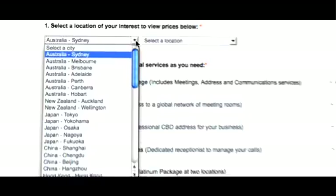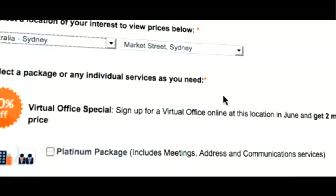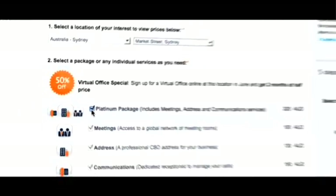Simply click the Sign Up Now icon and follow the straightforward setup instructions. Choose a virtual office in your local city or anywhere in the world.